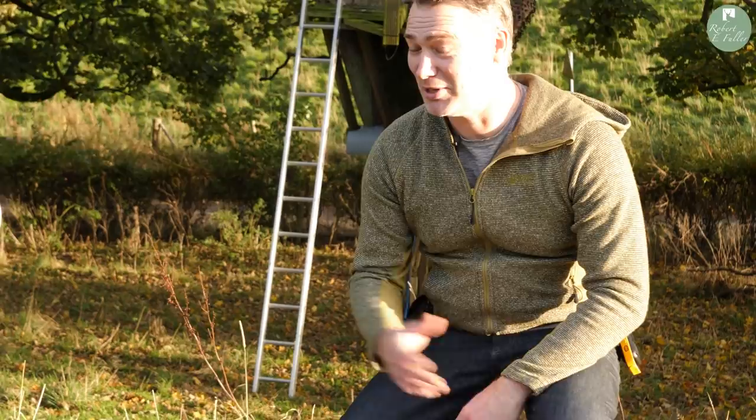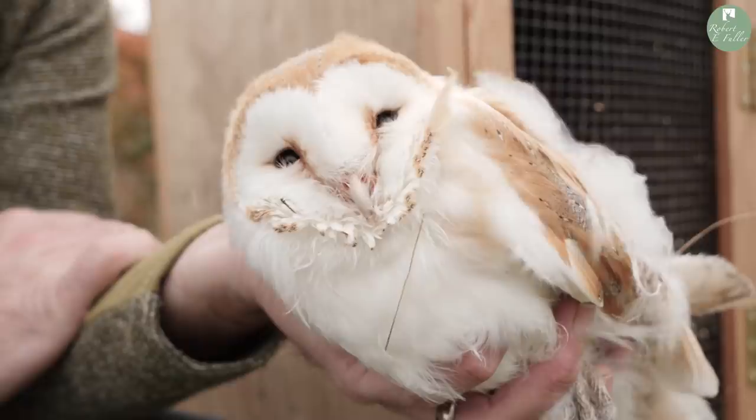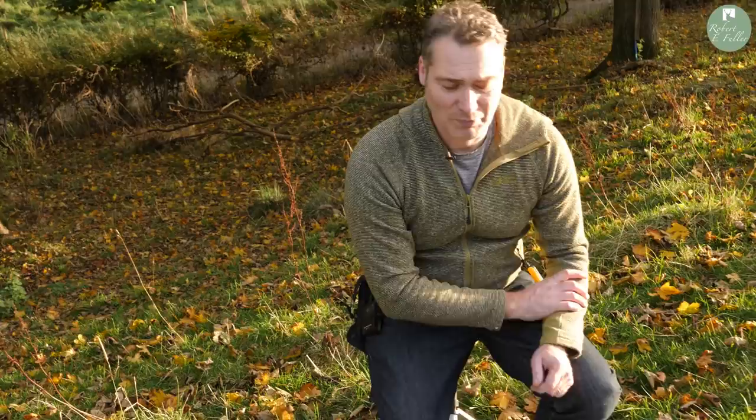Hi everyone. I've got this young owl with me here which you may have seen in the video earlier. The young owl was found on the floor in a barn and next to it was a dead sibling, which obviously causes a little bit of concern. Especially this time of year heading well into autumn, the next few weeks it's going to be really quite cold for these young barn owls as they fledge, so it's always these late broods — sometimes second broods — that end up getting into trouble.